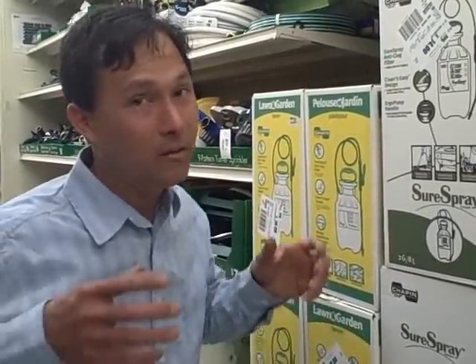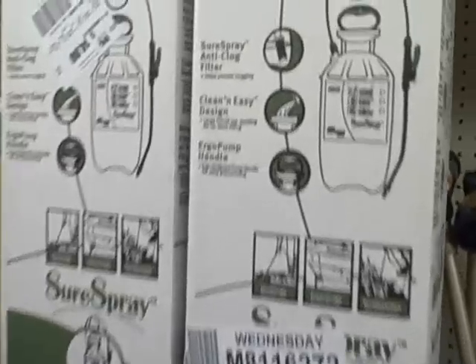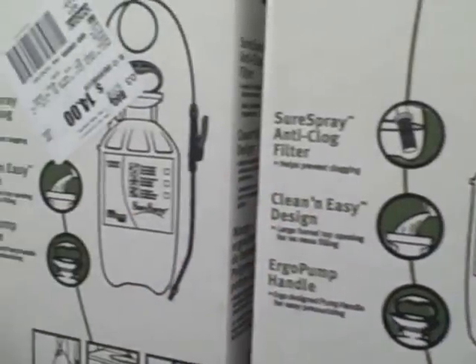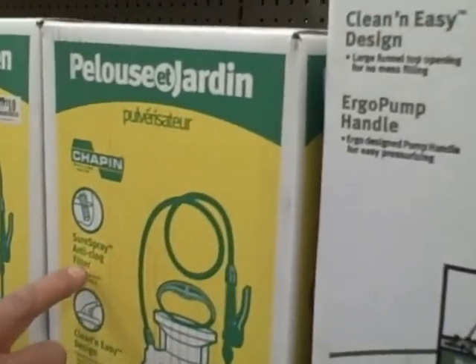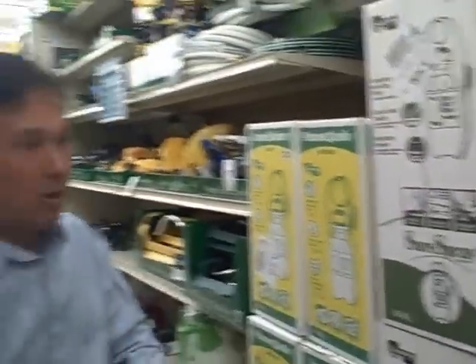These sprayers can also be very useful for your compost tea — you're going to make your compost tea and then foliar feed. Foliar feeding means feeding through the leaves. Did you know that plants can absorb nutrients through their leaves, just like we can absorb things through our skin with transdermal patches? You could put things like calcium into your compost tea and spray it directly onto the leaves so it goes right in and your plants are healthier. These are made by the Chapin Company, a trusted brand, and definitely a good price here.